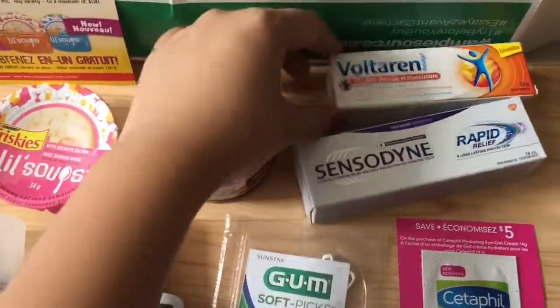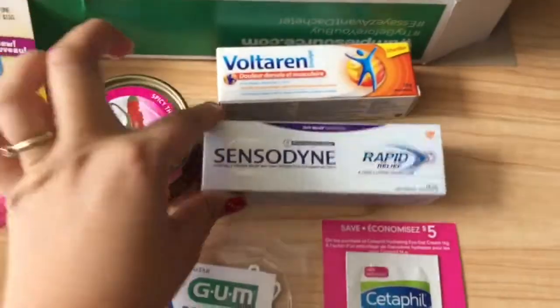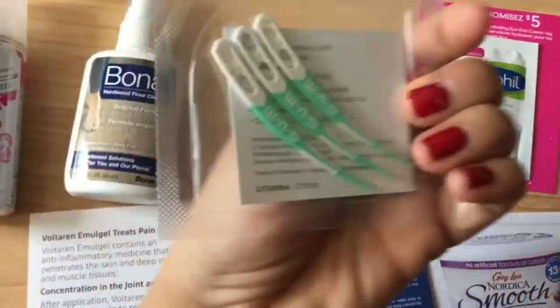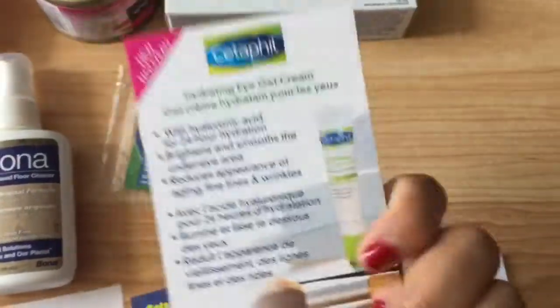I got a Voltaren Sensodyne, which I really need — I have really sensitive teeth. The Voltaren came with a coupon as well. I got some Gum Softpick samples and a Cetaphil sample with a $5 coupon.